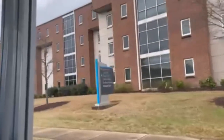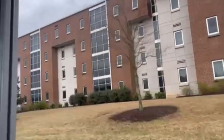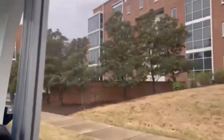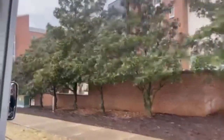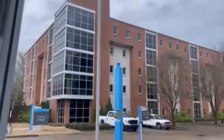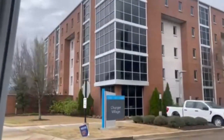Right next to us we have Charger Village. We have Original, which is closest to us, and Additional, which is a little bit further away. These are the newest residence halls on campus and they are still suite style — four bedrooms with two bathrooms and a common space in the center. This is for sophomore and up housing, and any student athletes will live in these buildings as well.